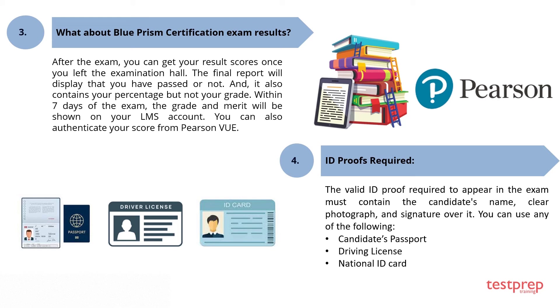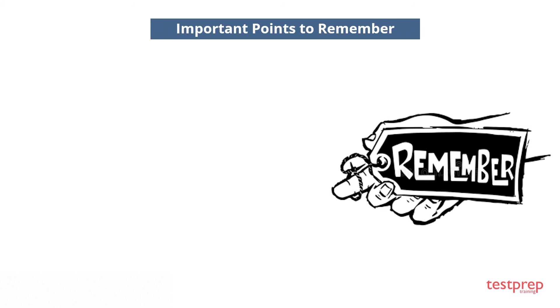You can also authenticate your score from Pearson VUE. The valid ID proof required to appear in the exam must contain the candidate's name, a clear photograph, and a signature. Accepted ID proofs include: a candidate's passport, a driving license, or a national ID card.